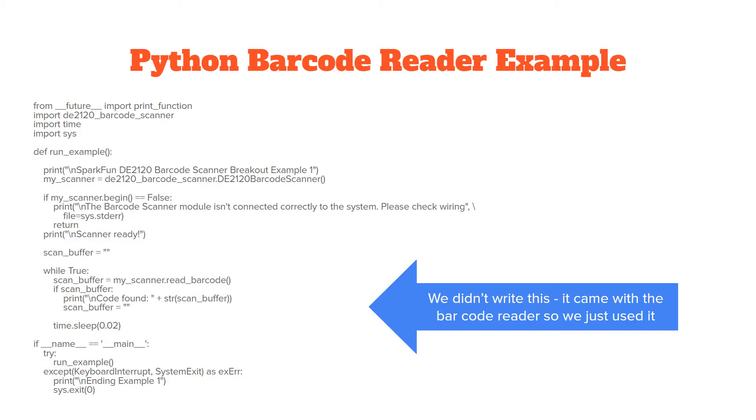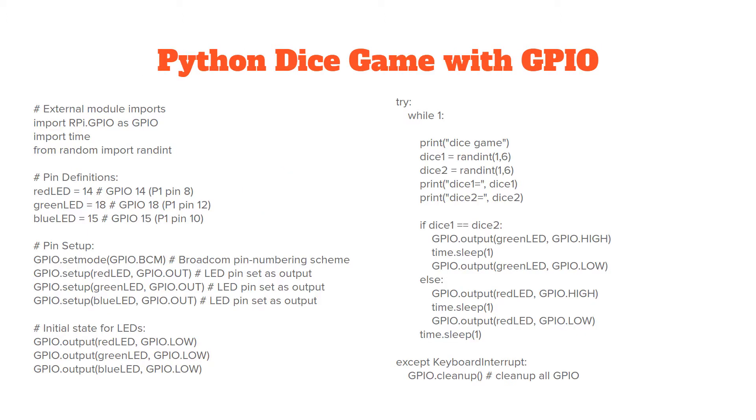We followed the instructions and could read a bunch of different barcodes. We didn't meet for almost a month because our coach and half of us had COVID. We did meet online and learned a bit of Python, and we ended up writing a game where two dice are rolled and if they match, the player won.